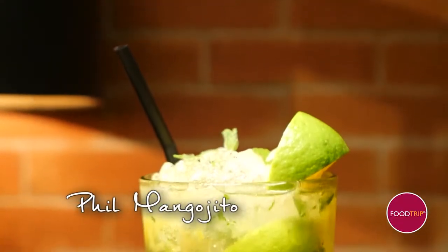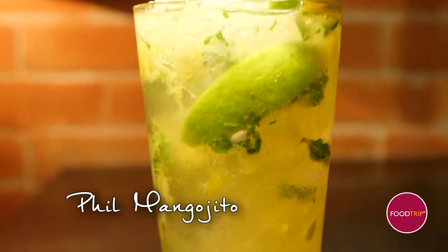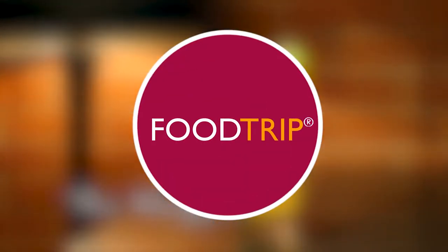Perfect for a summer date or a happy hour. That setting needs to have fun.